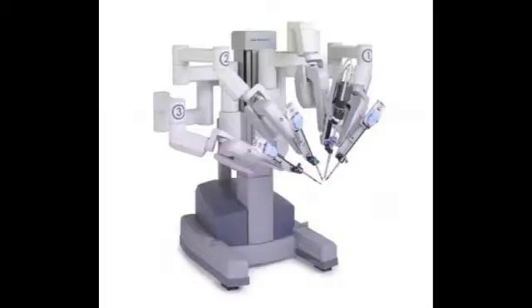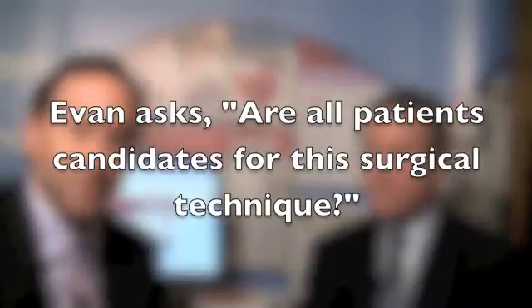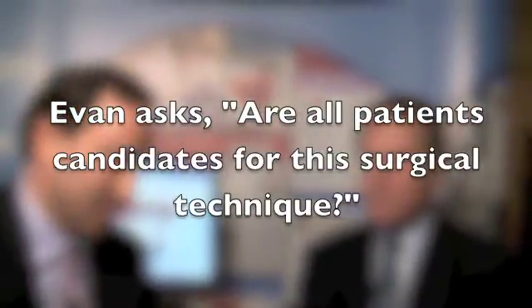The question comes in from Evan, who writes: specific to mitral valve repair with a robot, are all patients candidates for this surgical technique? I think I can say categorically that no, not all patients are candidates for this type of procedure. However, a large proportion are.